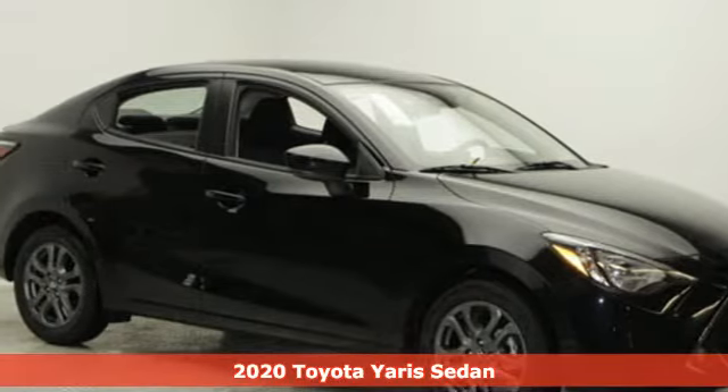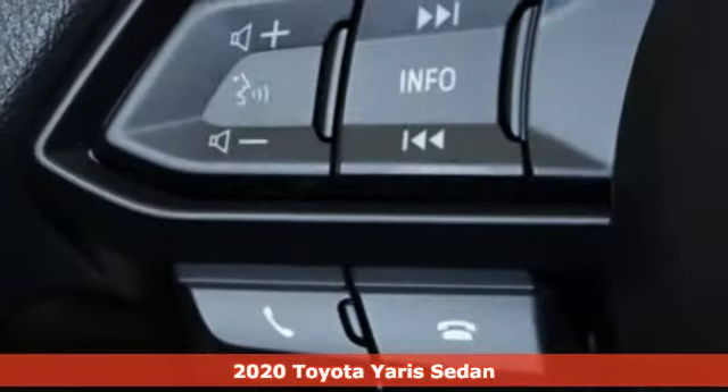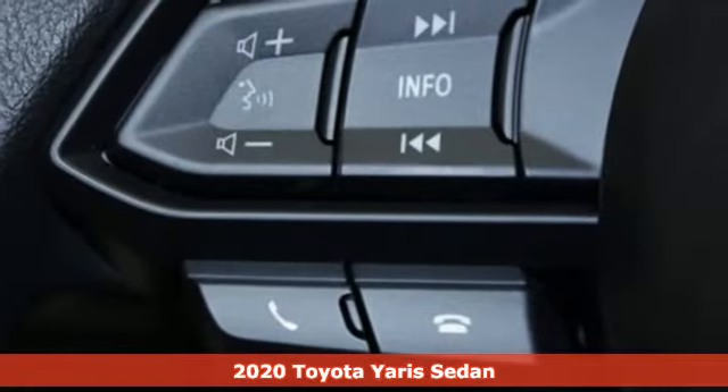It's a new 2020 Toyota Yaris Sedan. When you're looking for comfort, convenience, and quality, you think Toyota.